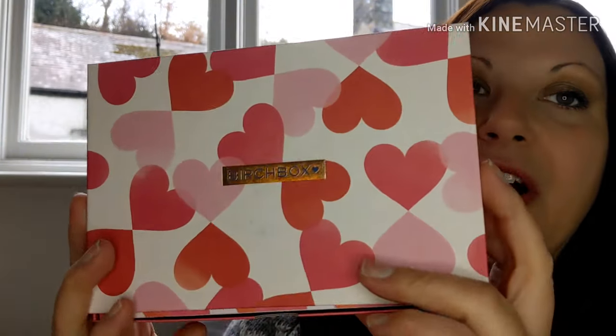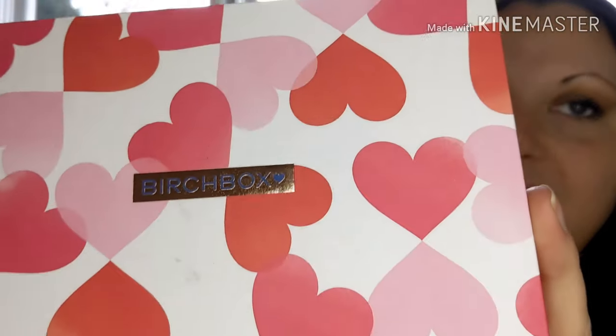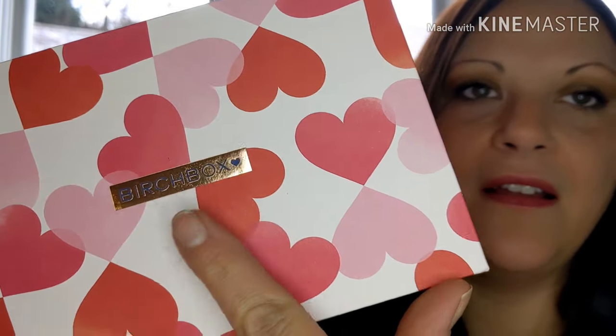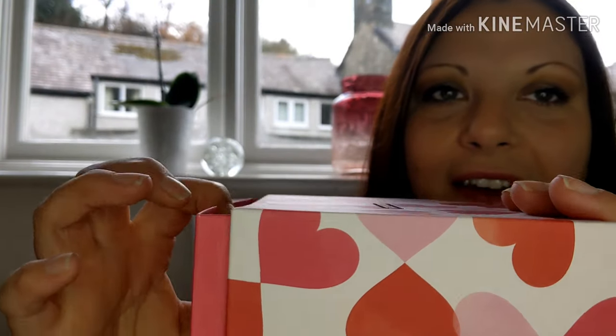I've had it a few days so I'm just going to get on into the box, and I'll probably do a separate video on the free palette. You can still get the offer — I've seen it available on a few different sites, so if you keep your eye out and haven't already subscribed to Birchbox, you might be able to get the palette if you're lucky. I've never had it before so it is my first time, and it is actually really cute.